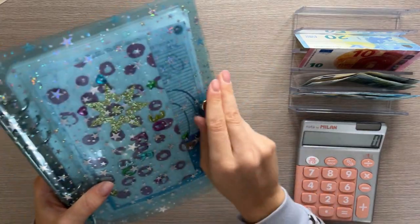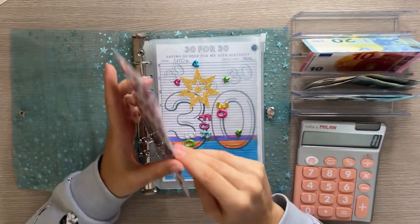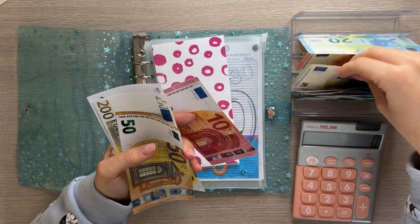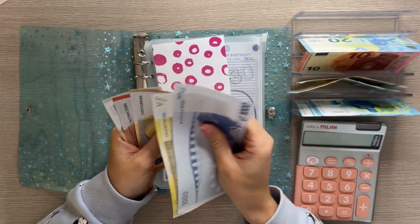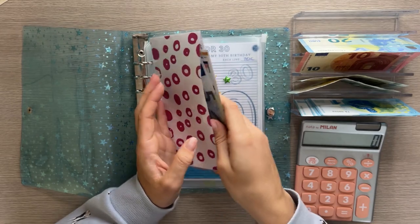Let's do the A5 binder first and then the savings challenges. 30 for 30 is going to get 15 today — that's a ten and a five. So 1250, 1260, 1265 in 30 for 30.